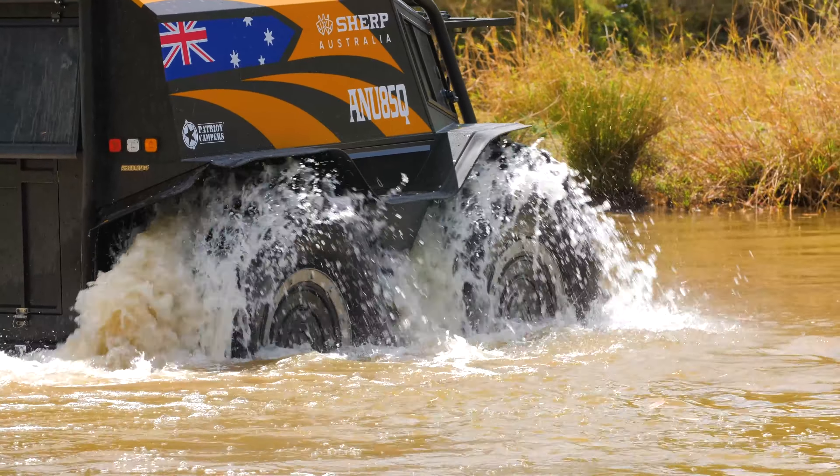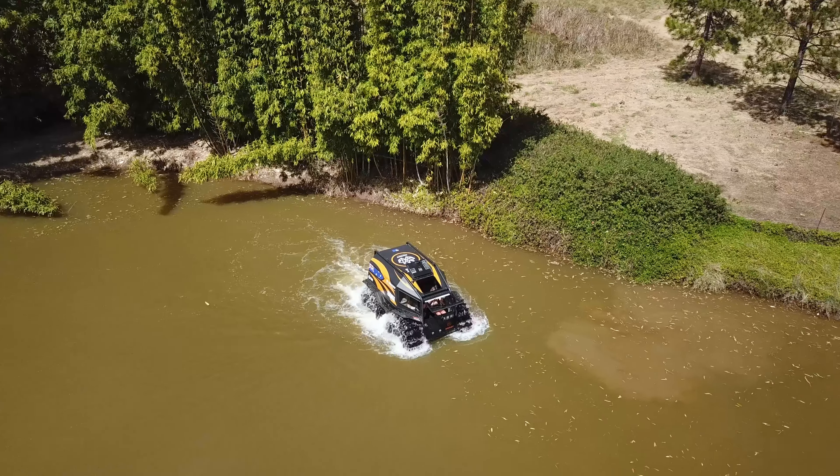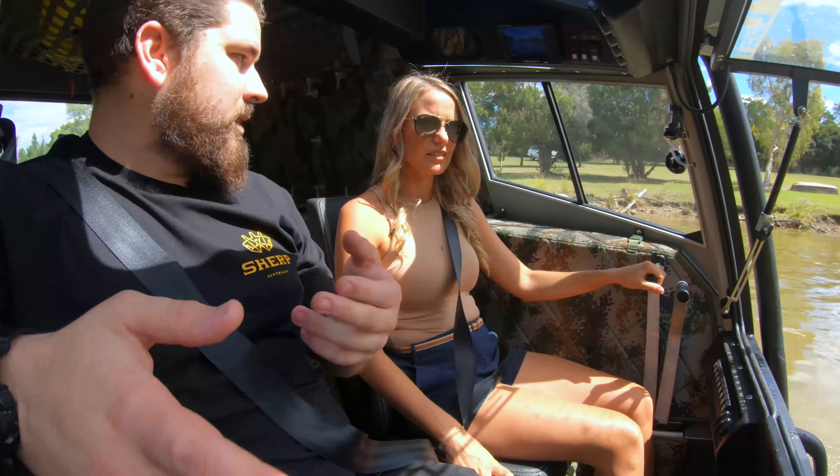So what do they use it for water-wise? Everywhere's different, but search and rescue's a big one — floods and fire relief and all that sort of stuff. This would be perfect. Being able to get to those places that are probably too treacherous for even a boat to get to.